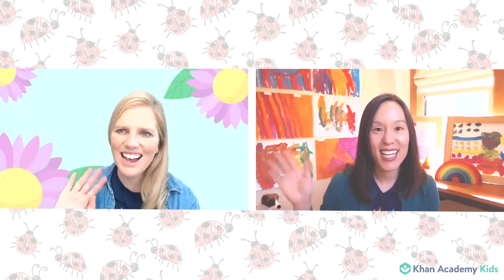Hello friends! Welcome to Circle Time. I am Caroline with the Khan Academy Kids team, and I'm here today with my friend Sophie. Hi Sophie! Hi Caroline! Hi friends! I am so excited to be here today for Circle Time. What have we got on today, Caroline?